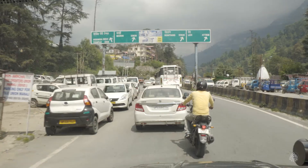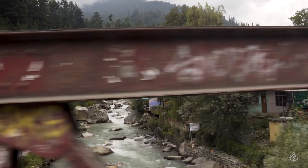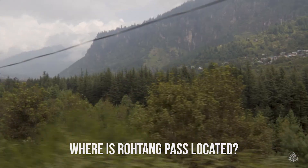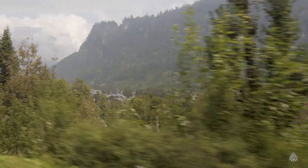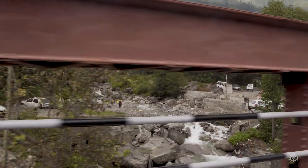So just buckle up and sit tight as we are going on a drive from Manali to Rohtang Pass. Rohtang Pass is located at a height of around 4000 meters in the Pir Panjal range of mountains. It's 55 km from Manali and connects Kullu Valley with the neighbouring Lahaul Spiti.